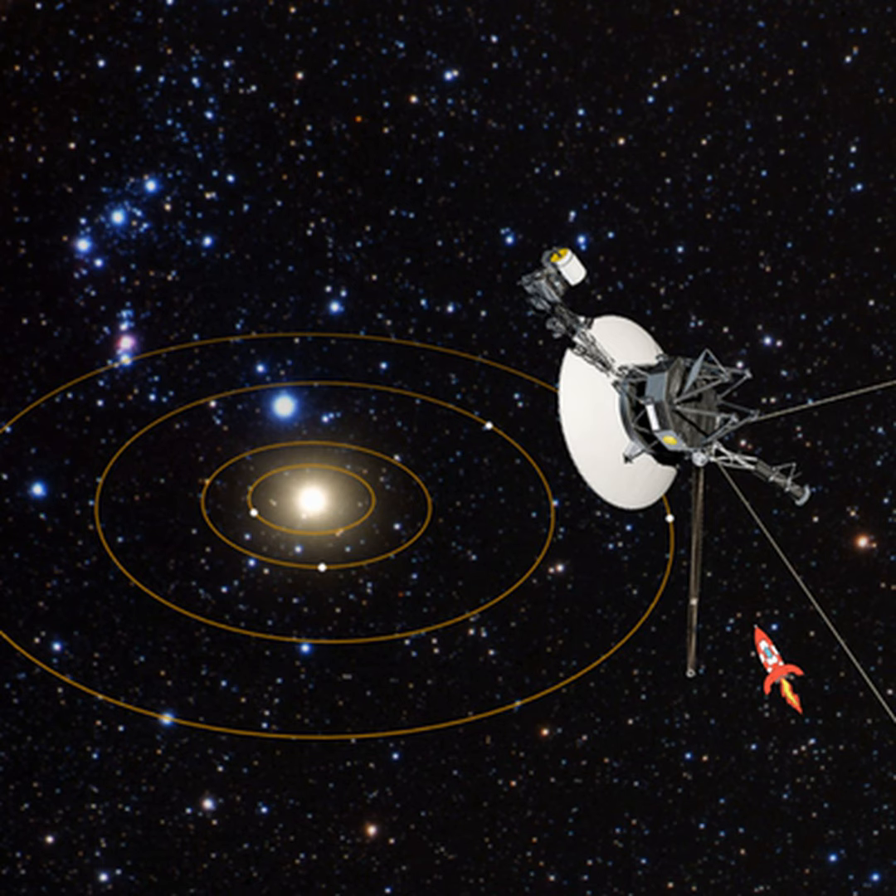Light pollution has been a problem for a long time, particularly for astronomers, but now it's becoming a problem for humanity — the reason being that the world is getting brighter. The reason it's getting brighter is because we've become technologically advanced and we're using different kinds of lighting. Light pollution is one of the things Fred Watson spends a lot of his time thinking about, as keeping skies dark is an important part of his job with the Australian Astronomical Observatory.